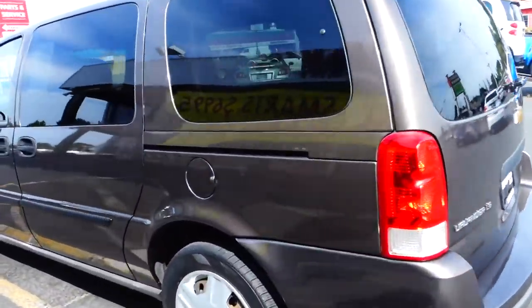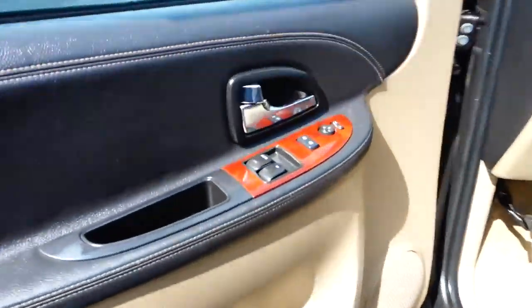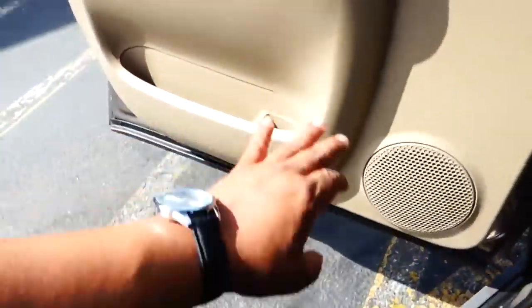Work van, family van — driver's side. We've got power windows, power locks, power mirrors, and cruise control.